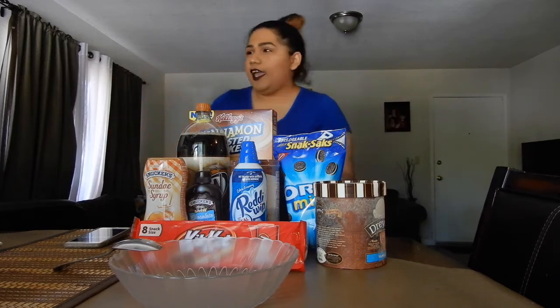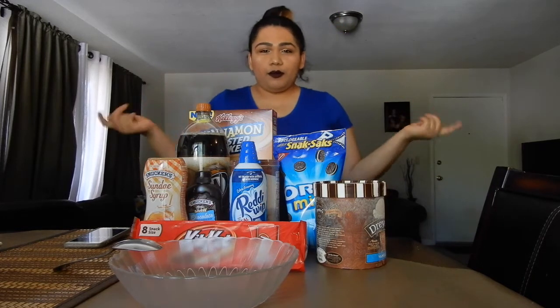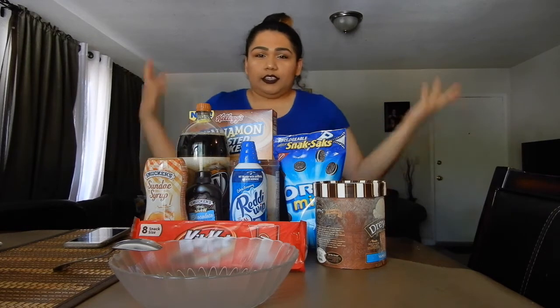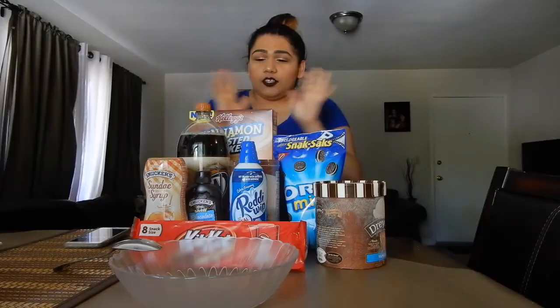What is up, it's your girl Marlin and today I'm coming out with this brand new video. We're gonna be doing the ice cream challenge!